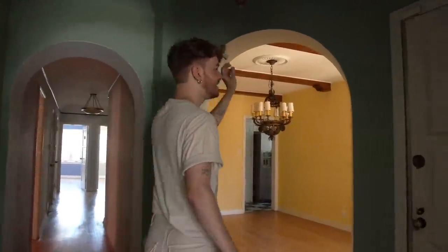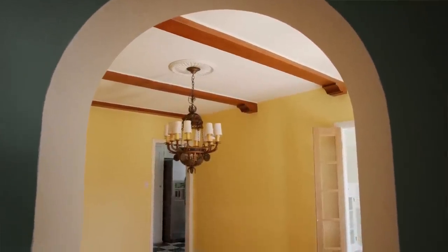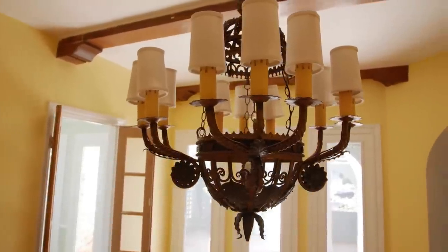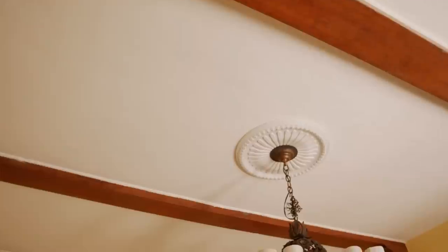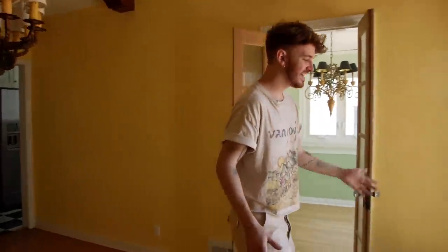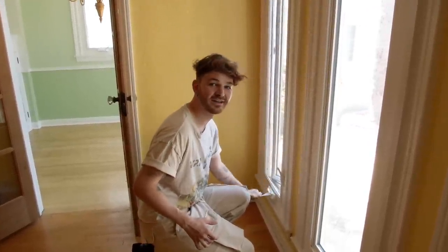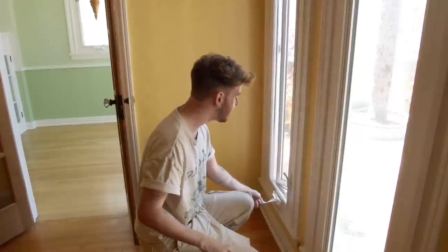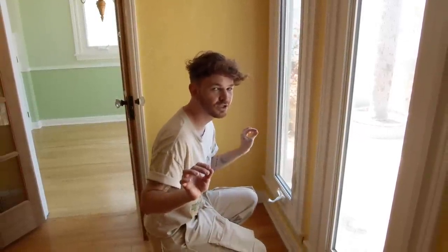Something you guys are going to notice is the light fixtures in this house are insane — every single one is crazy. We have this one in the dining space which is kind of fun; I like how the yellow matches this dining space. We have the wood beams happening in here too, and something about the yellow in here makes me want to keep it. All of the windows were completely redone, and if you open them you can hear the fountain from the courtyard — when you close them it's just super quiet.